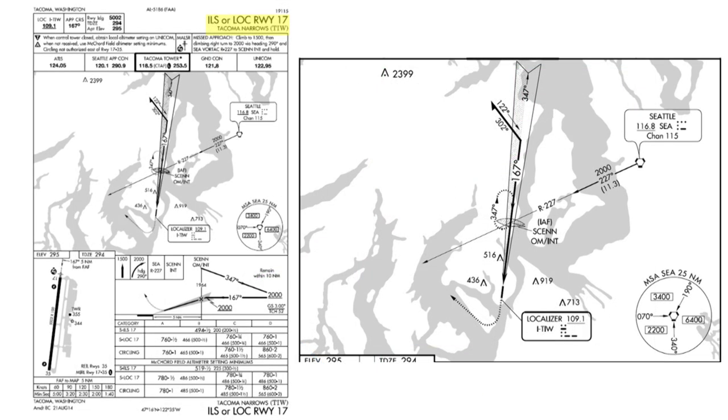Let's begin by looking at a typical ILS approach. This example, the ILS or Localizer Runway 1-7 at Tacoma Narrows, requires only one navigation receiver, although using a single nav radio would be a challenge. But you don't need DME, ADF, or RNAV equipment to fly this approach.